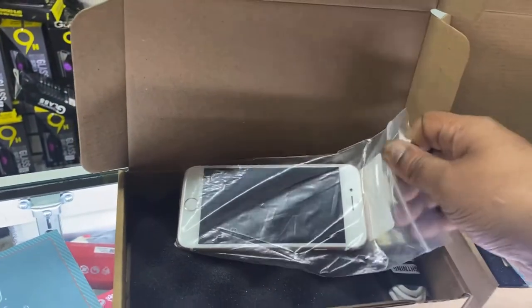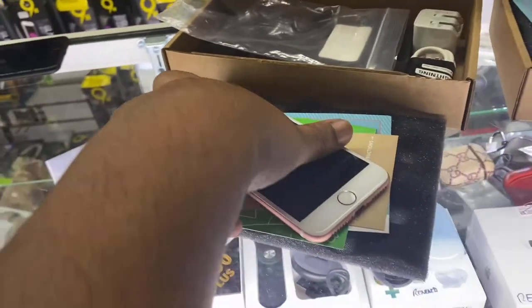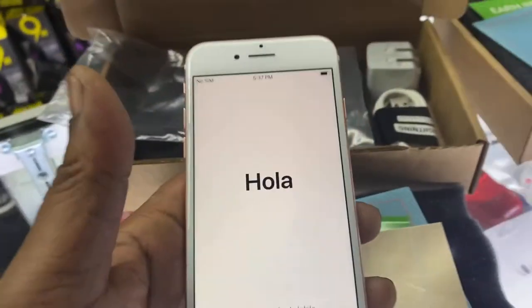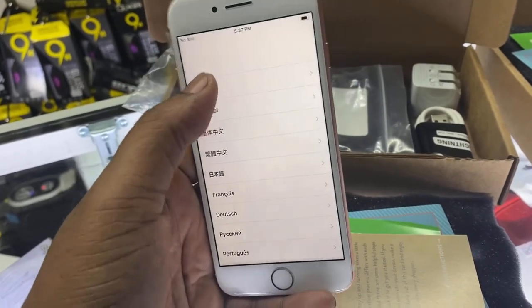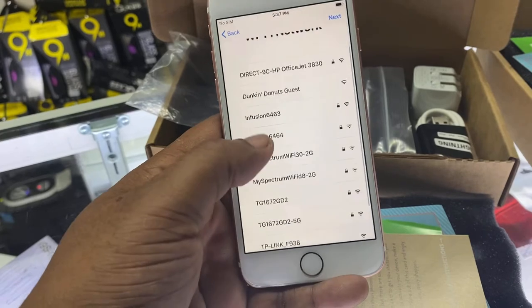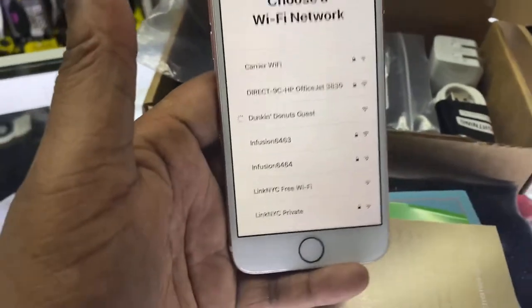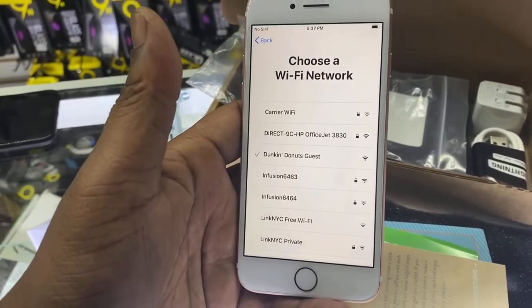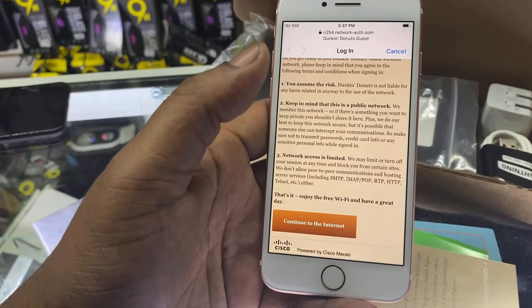So this is the rose gold. I'm going to show you how it is — this is fair condition. Let's look at the camera, see if it's broken. Nope. It did turn on when we hit the power button, so it came with a good amount of charge from Gazelle.